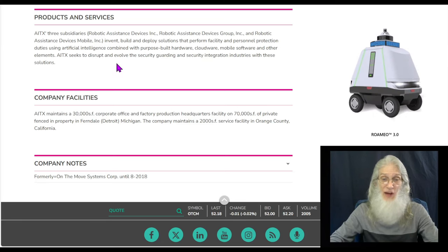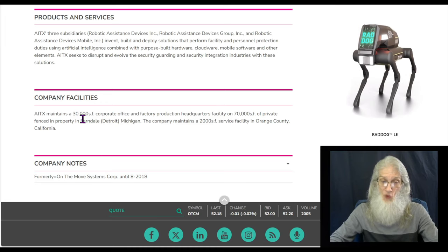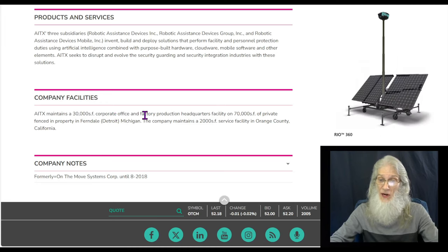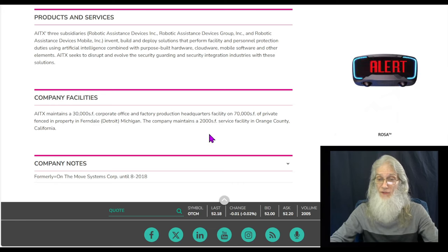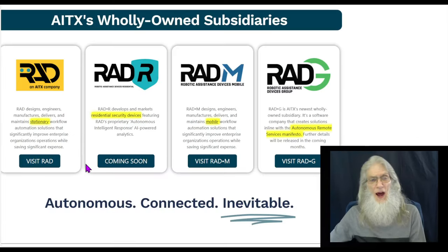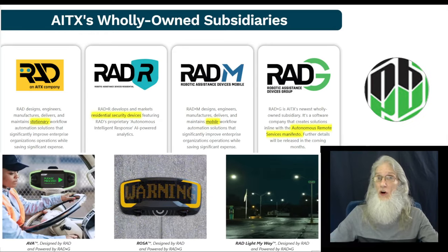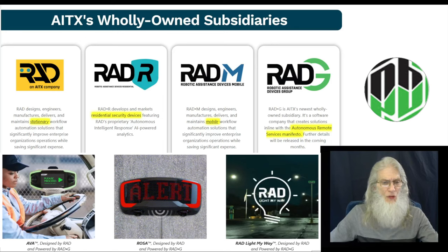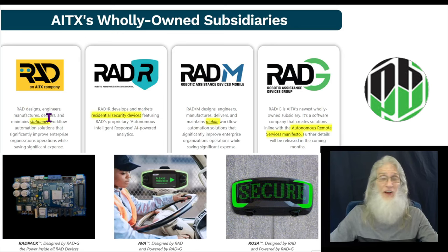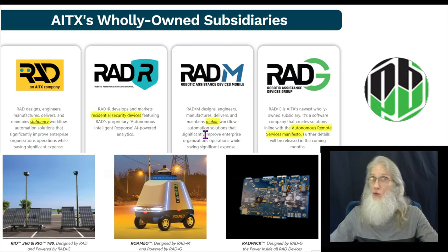AITX seeks to disrupt and evolve the security guarding and security integration industries with these solutions. The company has a 30,000-square-foot corporate office and factory in Detroit, Michigan, and a service facility of 2,000 square feet in Orange County, California. Now, the company told us they have three subsidiaries and they are now working on creating a fourth. The ones they currently have are RAD, which incorporates all of their stationary devices, and RAD-M for all of their mobile vehicles and robots.